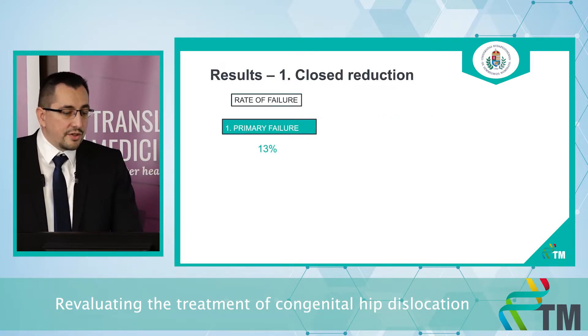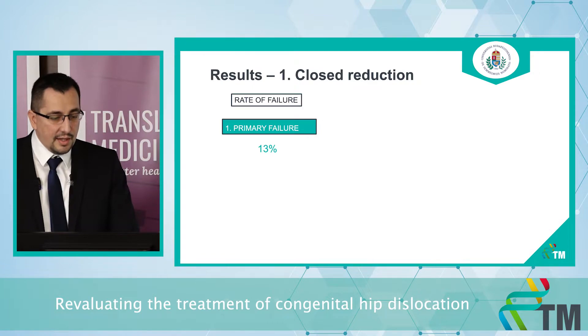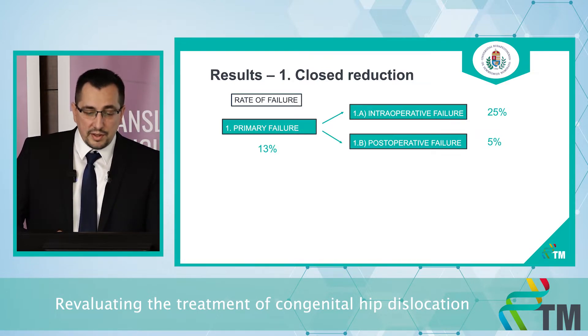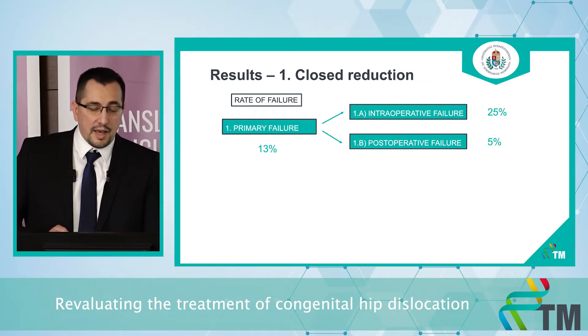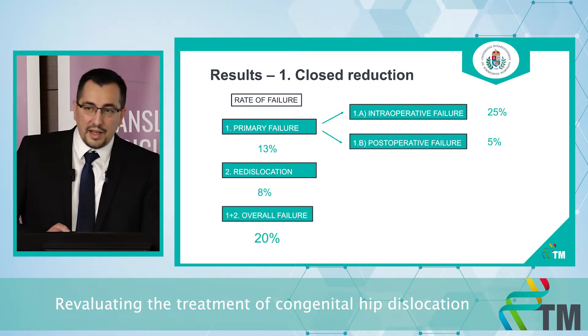In the closed reduction group, we found five different types of failure. The primary failure rate was 13%, consisting of two subgroups. Intraoperative failure — when the dislocated femoral head is not reducible in the operating room under general anesthesia — had a rate of 25%. The other group is postoperative failure, when the postoperative CT or MRI scan shows the primary closed reduction attempt was not successful. After a successful reduction, re-dislocation can also occur, at a rate of 8%, and the overall failure rate was 20%.